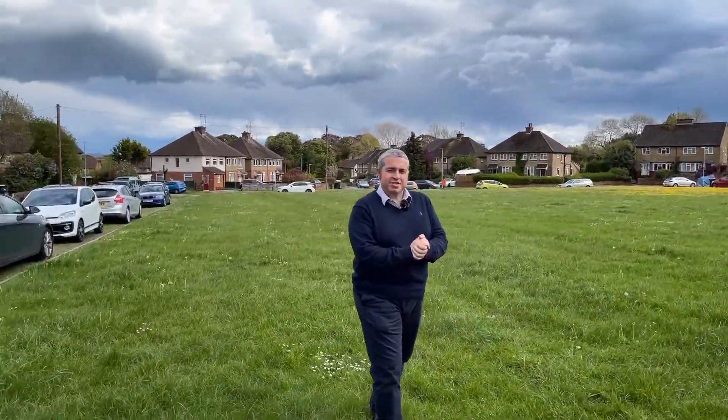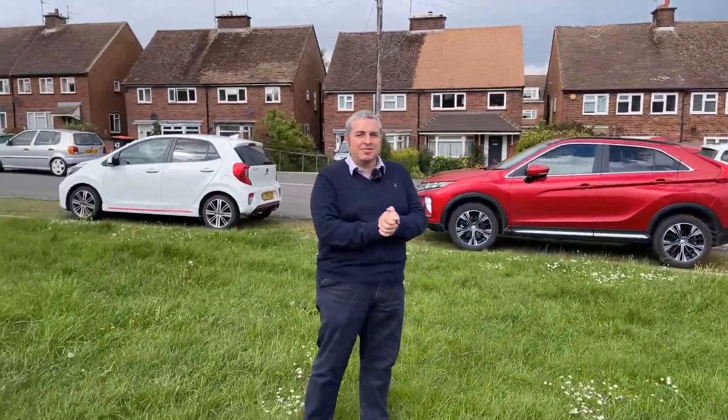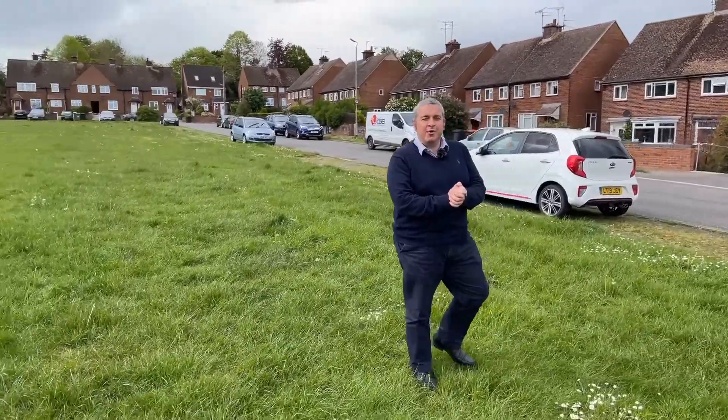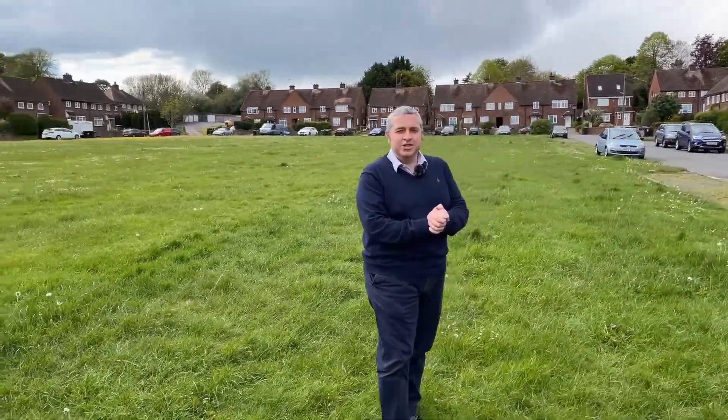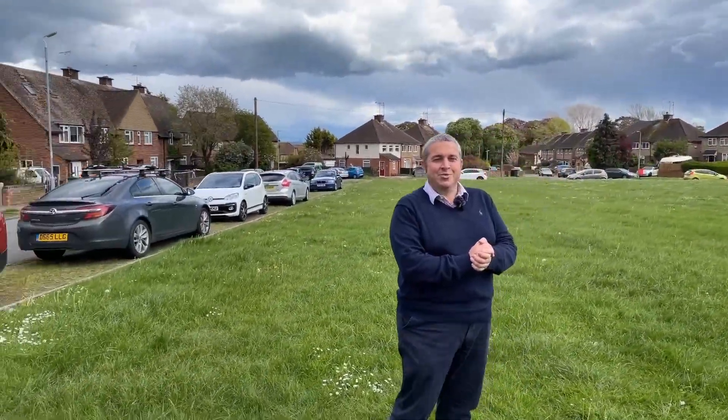There's going to be no shouting, no hollering from me today — in fact, there's going to be no excitement at all. All I want you to do is go online, look at the photos, look at the video tour and enjoy. I promise you, with this classic property, you will not be disappointed.